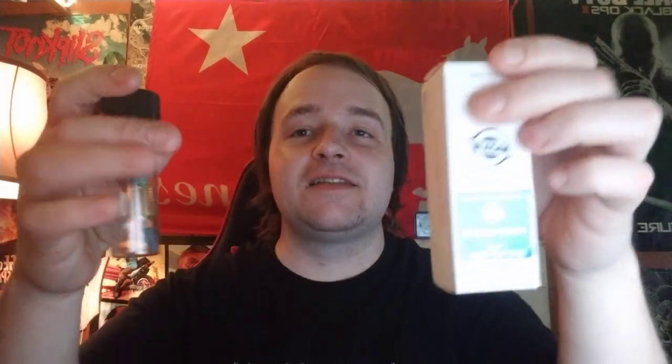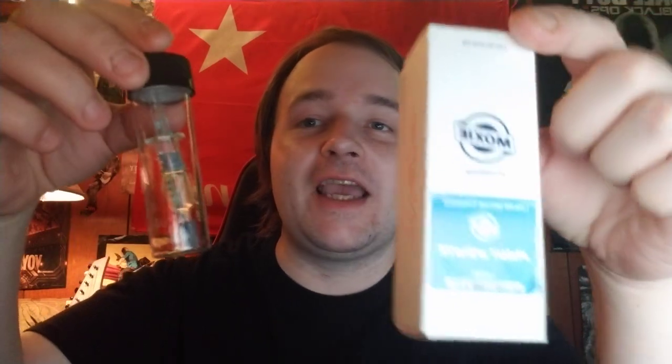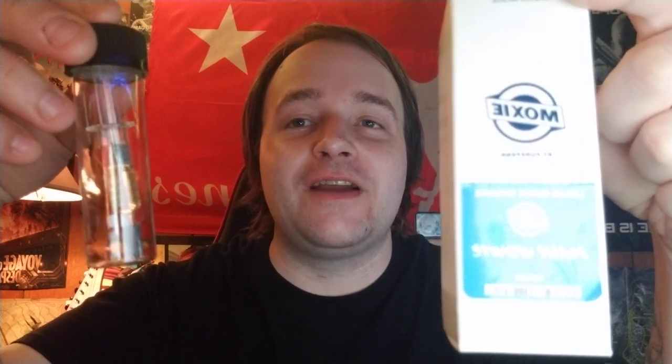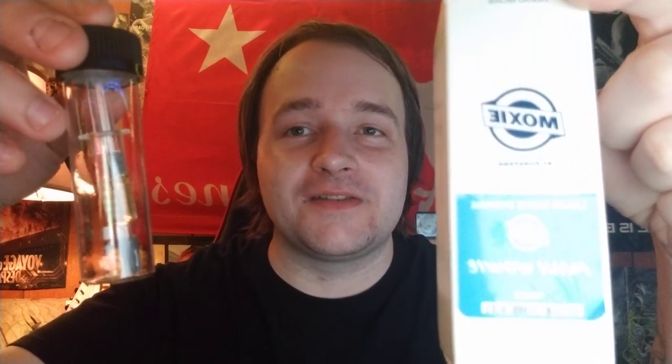That's going to be the video for today. I hope everybody enjoyed our little — not so much a review because I haven't tried it yet, but an unboxing history lesson on Maui Waui's distillate one-gram cartridge. I will let you know how it fares as an edible and how it fares as a suppository.